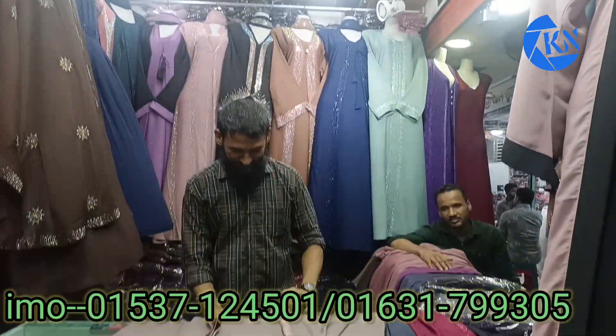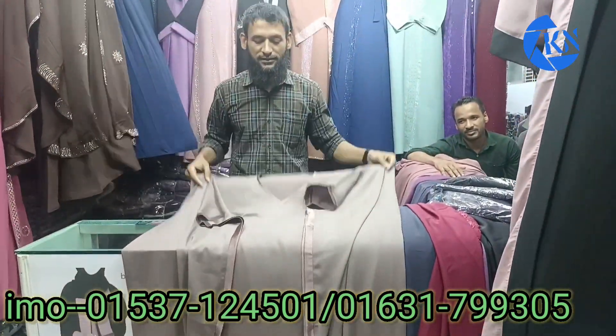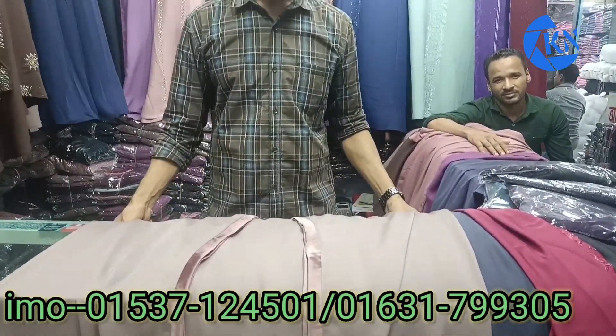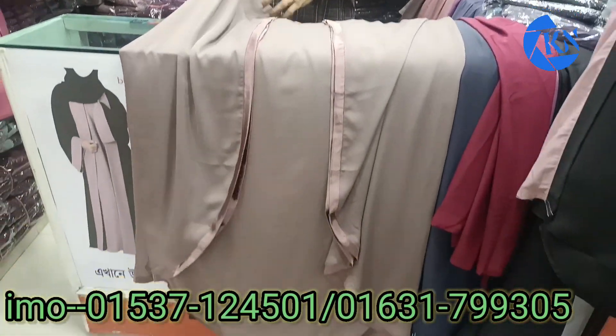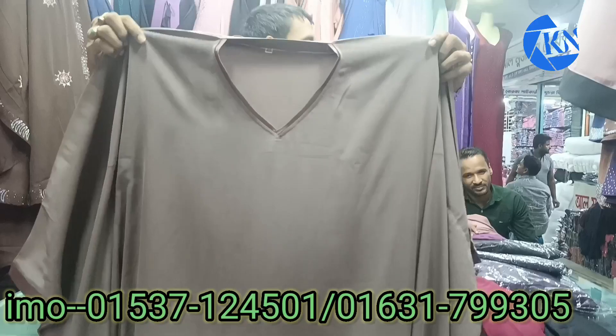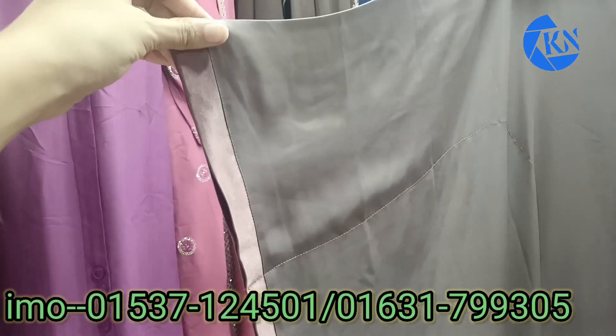Welcome to our channel. This is a very nice video — we have a very nice panel here.